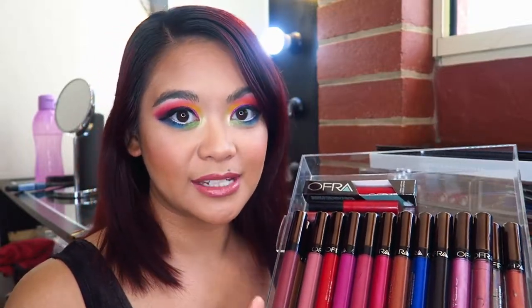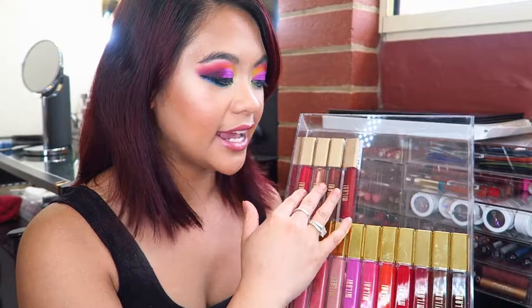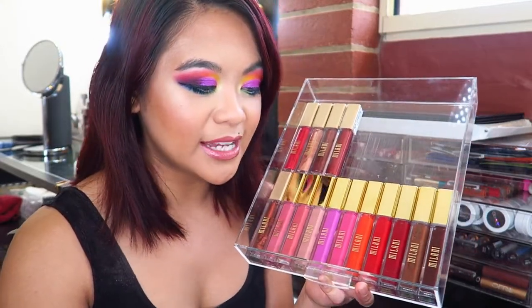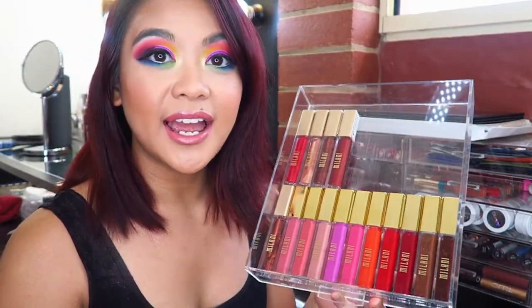These are my all-time favorite formula of liquid lipsticks. The next line I have are the Milani Amore Matte Lip Cream — I also have a full lip swatch video with these on my channel. I have four metallic liquid lipsticks and the rest are matte. They have beautiful shades, but these ones have a little bit of variation where they dry to a different color from what's in the tube. I don't gravitate towards these simply because the formula is quite drying and sticky on me — they ball up and feel sandpapery — and I feel like a gloss over the top isn't going to fix that.